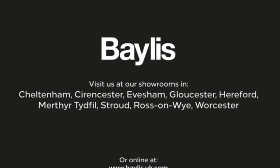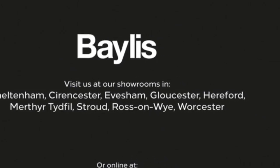If you're interested in this vehicle, please give us a call at Baylis Vauxhall.